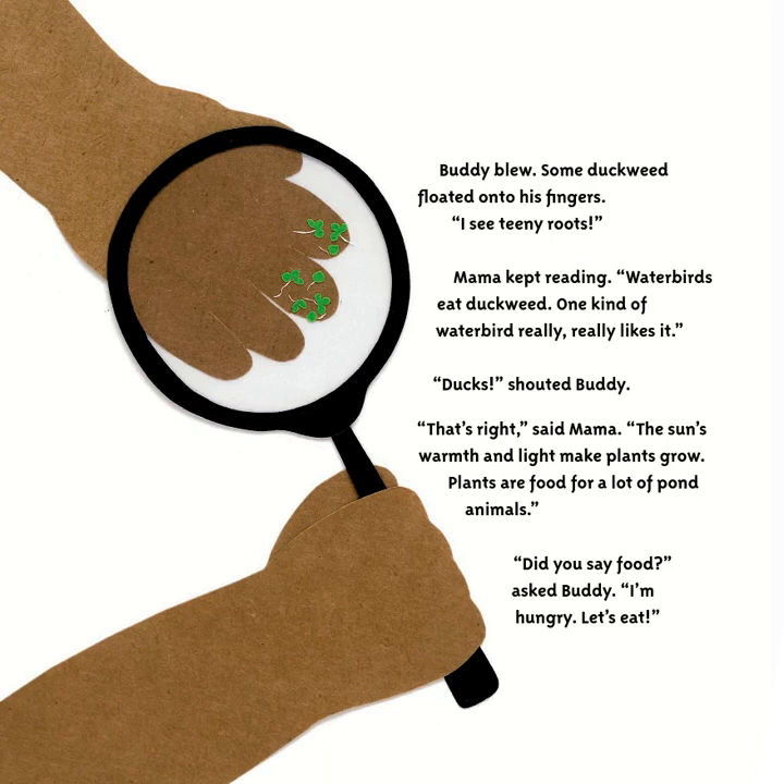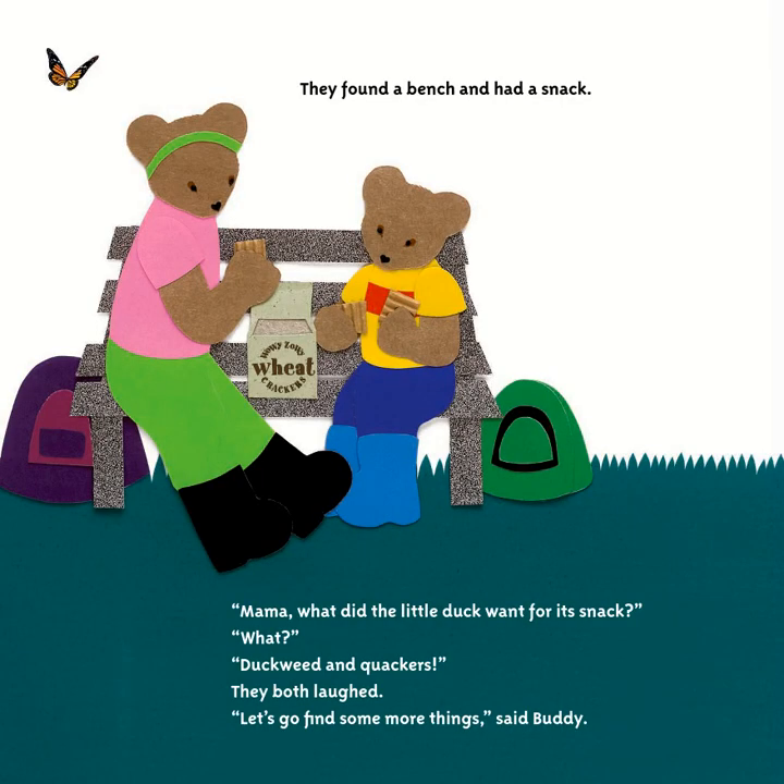'The sun's warmth and light make plants grow. Plants are food for a lot of pond animals,' said Mama. 'Did you say food? I'm hungry!' They found a bench and had a snack. 'Mama, what did the little duck want for its snack?' 'What?' 'Duckweed and quackers!' They both laughed.